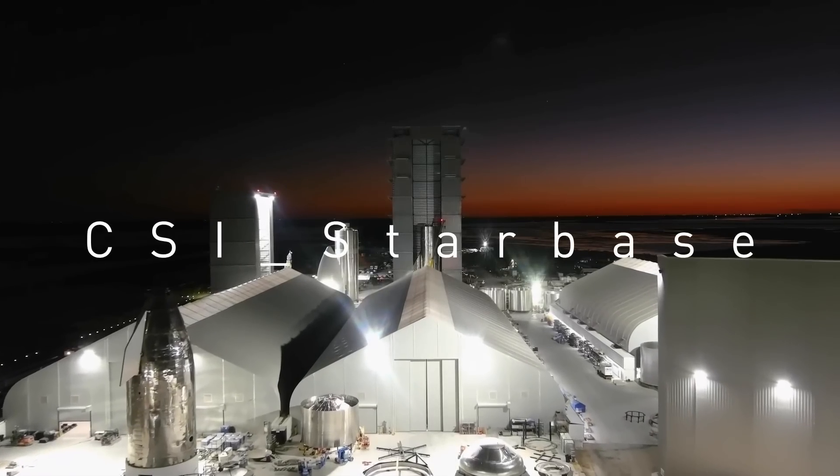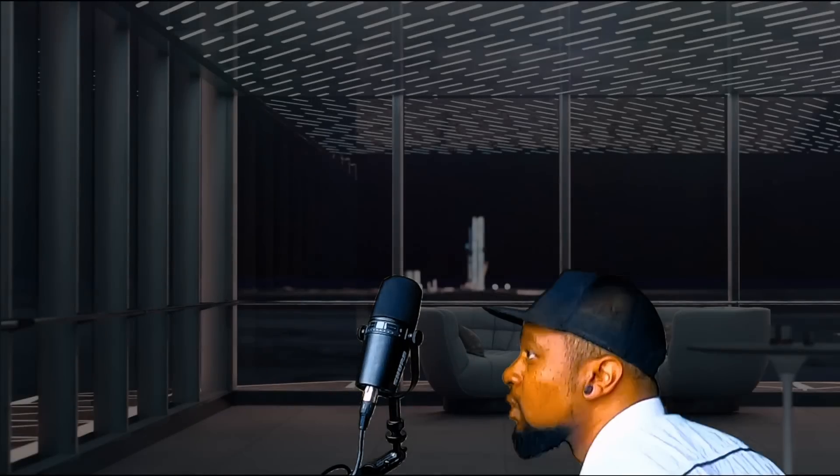Welcome to CSI Starbase. This place is way nicer on the inside than I thought it would be. I could probably get used to this real quick. Maybe I might be able to talk Elon into letting me take this over as CSI Starbase headquarters once they move over to the wide bay. I'm not going to get my hopes up though. Anyways, I wanted to choose this intimate setting to talk to you guys about something that is very near and dear to my heart.